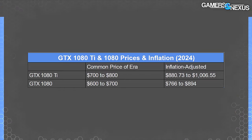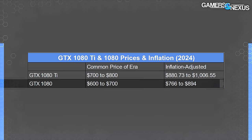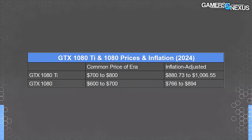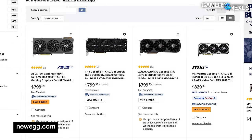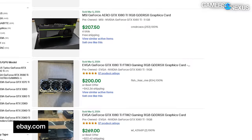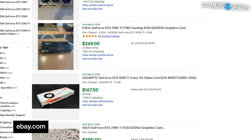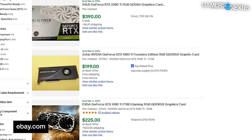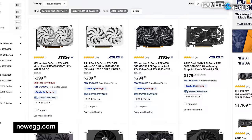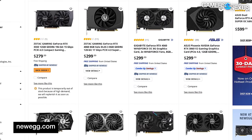The GTX 1080 was $600 to $700 commonly — that'd be $766 to $894 inflation-adjusted today. Equivalents would include the 4070 Ti Super or the 7900 XT up to the 7900 XTX from AMD. What's wild is the used price of the 1080 Ti: sold listings on eBay for $150 to $200 or so, sometimes cheaper if you buy one with a broken fan, which is an easy fix. That makes a used 1080 Ti a better option than NVIDIA's modern $150 to $200 video cards, or sometimes even its $300 card, if you're willing to sacrifice RT.